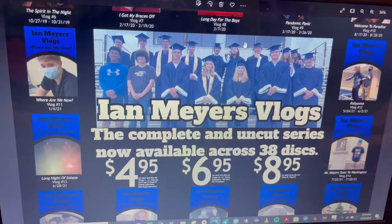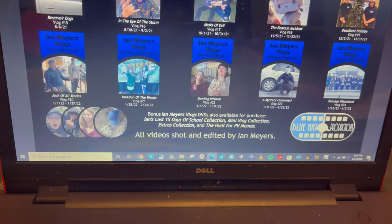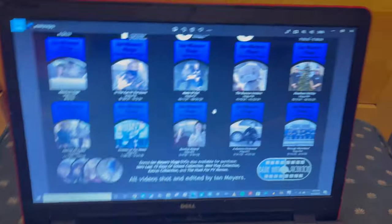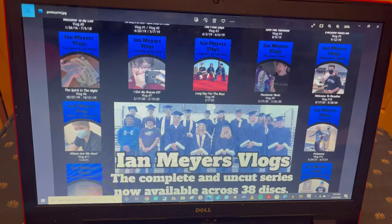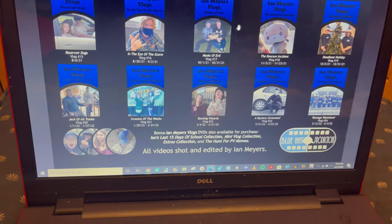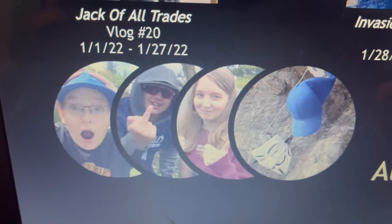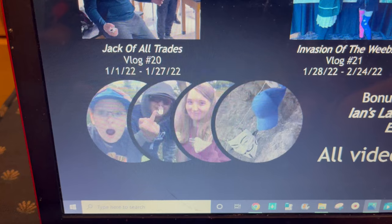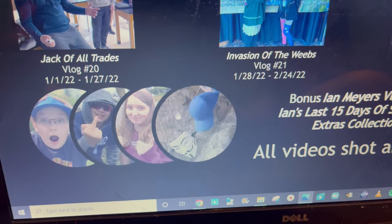A slight change of plan had to be put in place because, as you guys can tell, I'm leaving out the full DVD covers of the last 4 on the DVD rack. That's just because they couldn't fit, and if I were to make them fit I would have to cut out a lot of this — including the tagline up top, and I didn't want to get rid of that because that adds to the whole promotion part of the promo poster. So instead what I did was make a tiny little graphic in the corner that kind of just goes over each cover of the respective DVDs: Ian's Last 15 Days of School, the mini-vlog collection with Riley, the extras collection with Cadence from our chemistry project, and the Hunt for PV Memes with the thumbnail shot for that video.